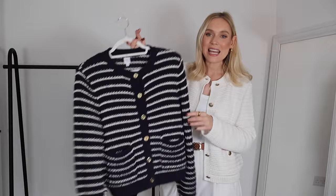Cardigans, especially since becoming a mom, have been one of the best staples in my wardrobe. I am willing to spend money on cardigans because I get so much wear out of them. Let's start with cardigan number one.